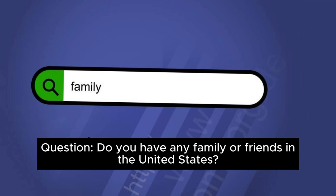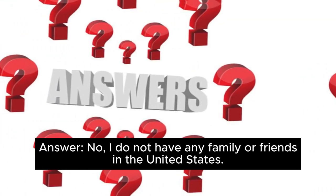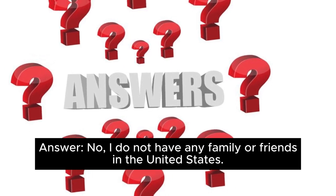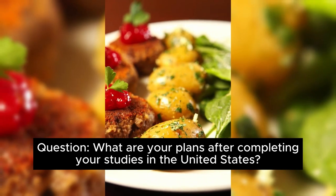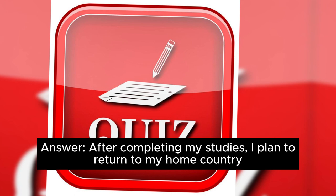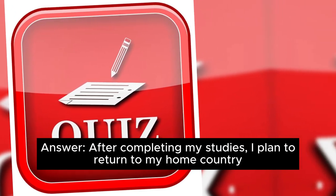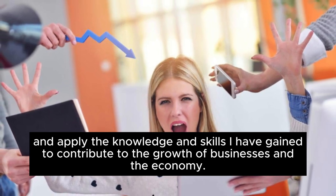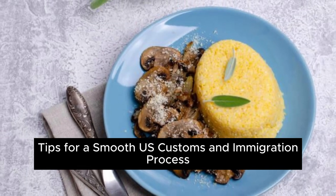Question: Do you have any family or friends in the United States? Answer: No, I do not have any family or friends in the United States. Question: What are your plans after completing your studies? Answer: After completing my studies, I plan to return to my home country and apply the knowledge and skills I have gained to contribute to the growth of businesses and the economy.